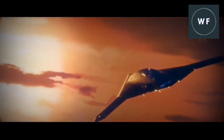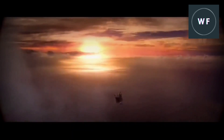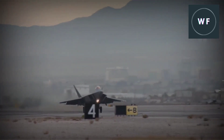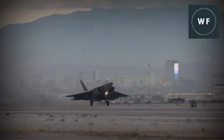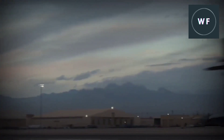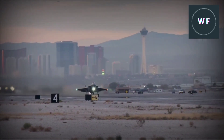The sixth generation fighter jets are critical to national security, as they will provide a substantial edge over potential adversaries. While advanced fighters are not a new phenomenon, the United States has been focused on developing a new sixth generation fighter with the necessary advanced technology to remain in the top tier of fighter jets for the next 50 years.